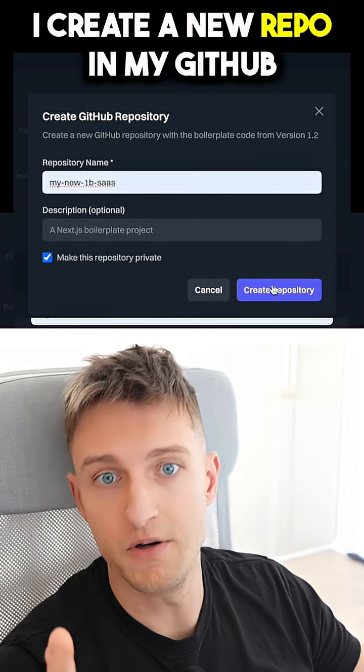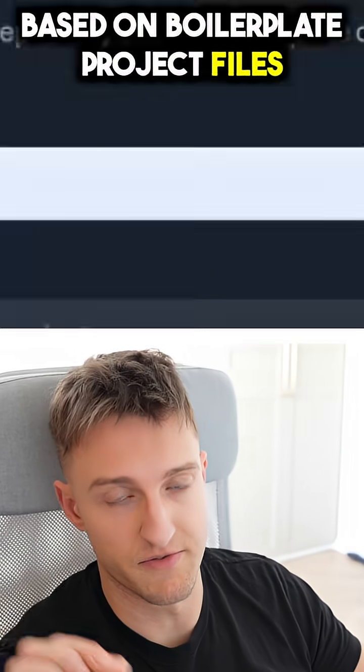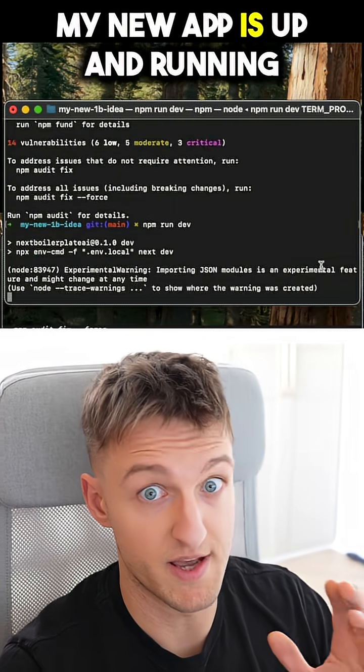I pick the latest boilerplate version, create a new repo in my GitHub based on boilerplate project files, clone, install, and run dev. My new app is up and running.